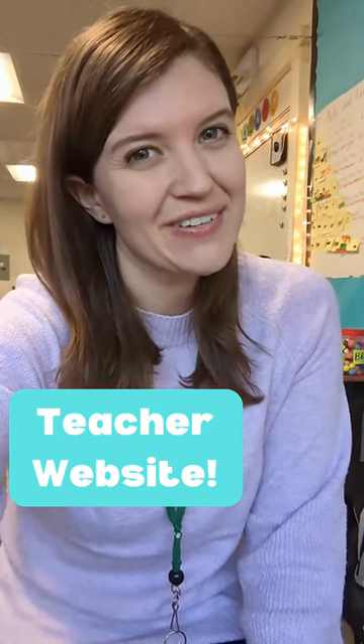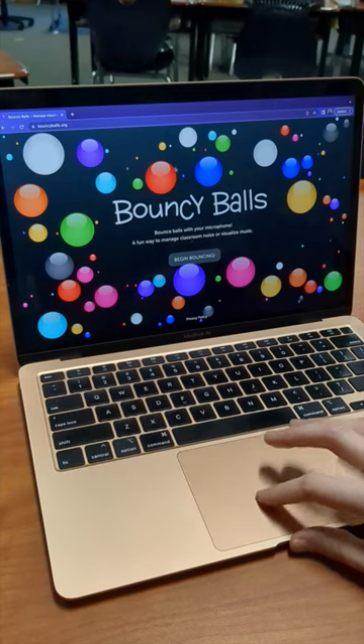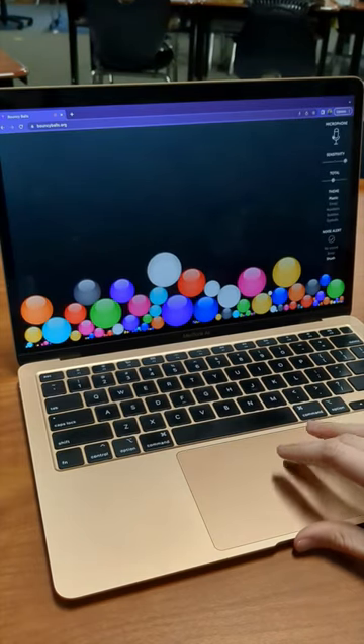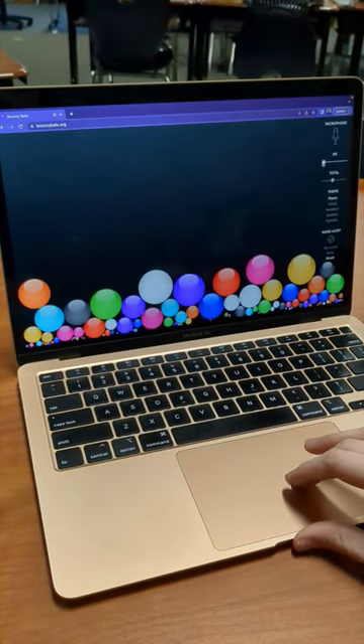Hey teachers, here's a website you'll want to know about. Bouncyballs.org is a classroom management website to help with the noise level in your classroom. You can adjust the sensitivity of the microphone, then just project it to your class.